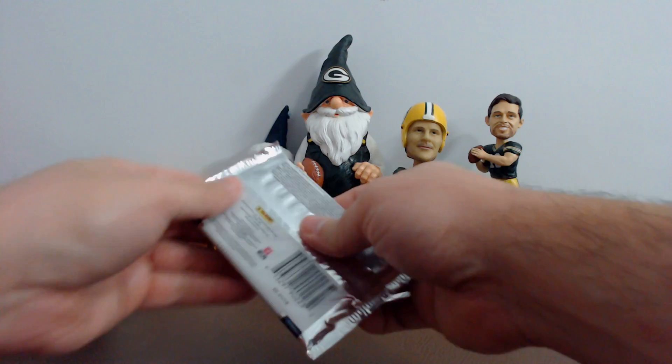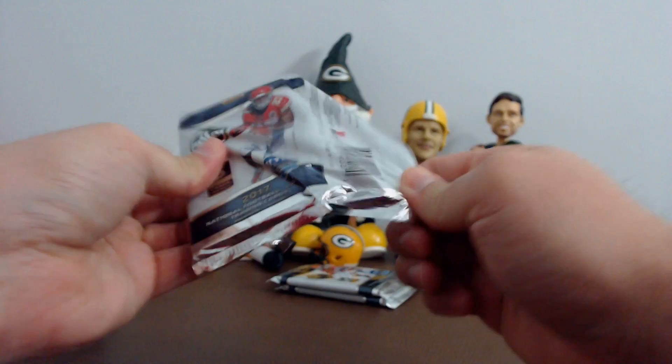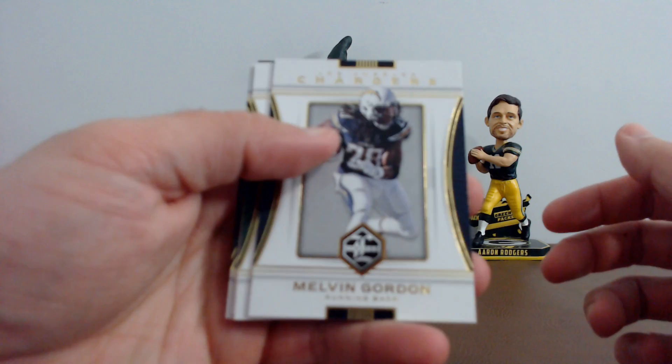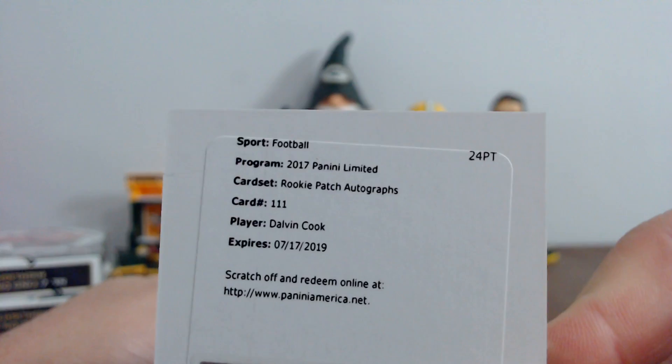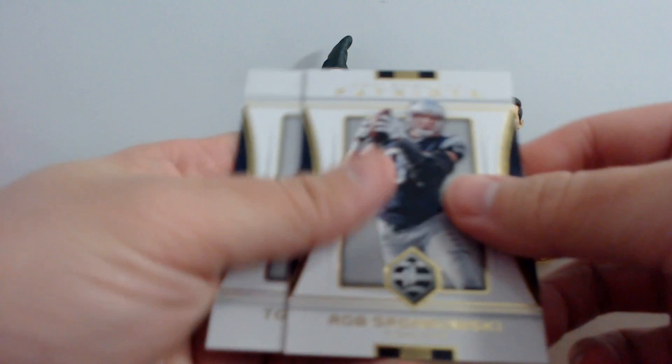All right guys, box number three. First pack: Brady Quinn — that's hilarious. You gotta specify, Michael — you talking about Tom Brady or Brady Quinn? All right, Melvin Gordon, Ron Jaworski, and our hit — it's gonna be a redemption. Boom! The Vikings are killing it — rookie patch autograph Dalvin Cook from Minnesota. Rob Gronkowski and Todd Gurley.